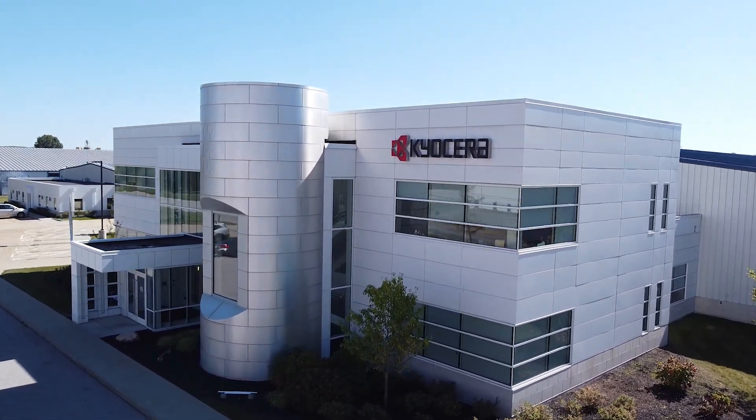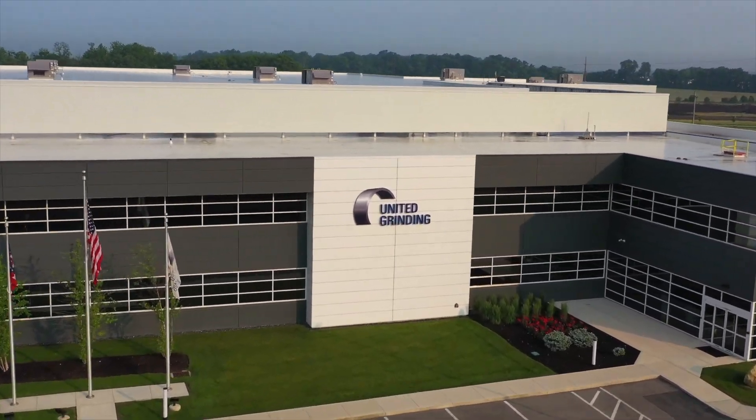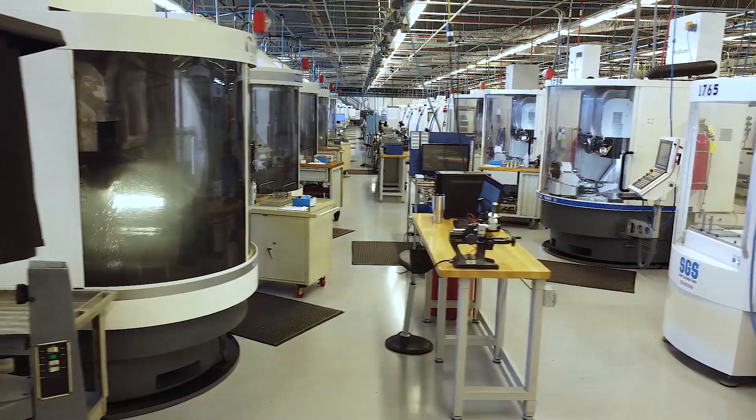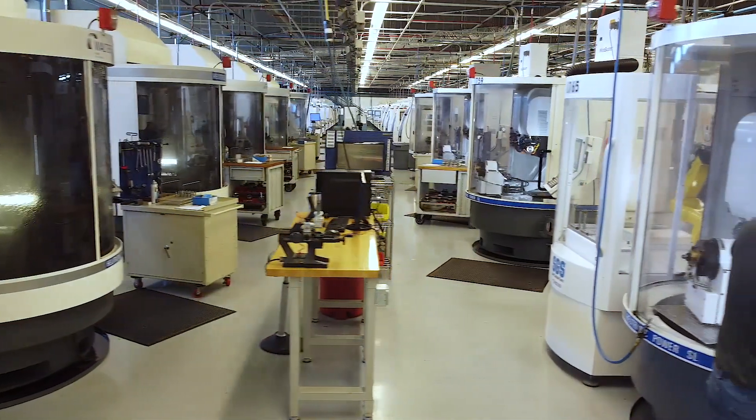Kyocera SGS is a manufacturer of solid carbide round cutting tools: end mills, drills, reamers, and countersinks. We started the rebuilding process with United Grinding, sending our machines to them, and they would rebuild our machines with FANUC controls and a FANUC robot loader.